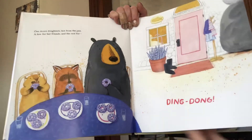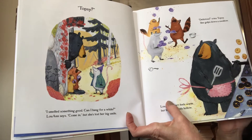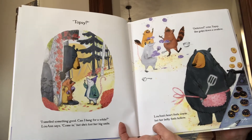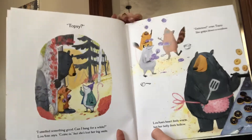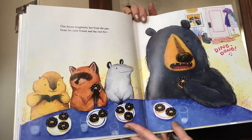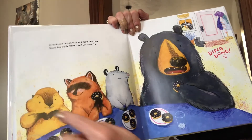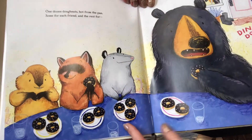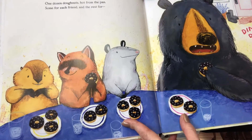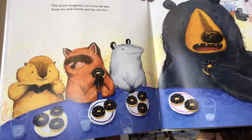I wonder who's at the door now. Topsy? I smelled something good. Can I hang for a while? Luanne says, come in. But she's lost her big smile. Delicious, cries Topsy. She gulps down a swallow. Luanne's heart feels warm, but her belly feels hollow. One dozen donuts, hot from the pan, some for each friend, and the rest for... Ding dong! So now we have four friends here, and when we have four friends, each friend gets how many donuts? That's right, they each have three donuts, because four groups of three is 12. Or 12 divided by four friends will be three for each friend.